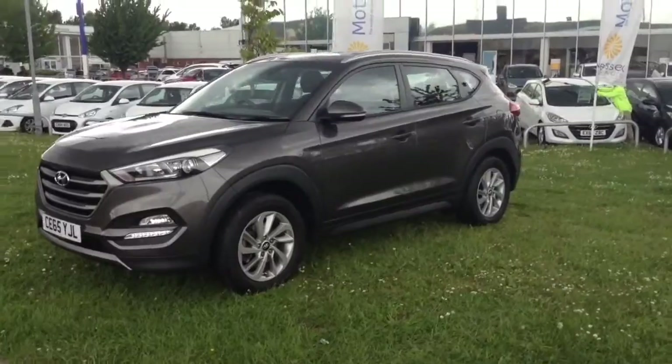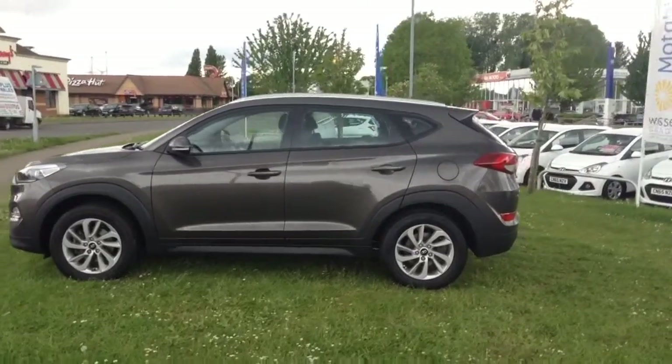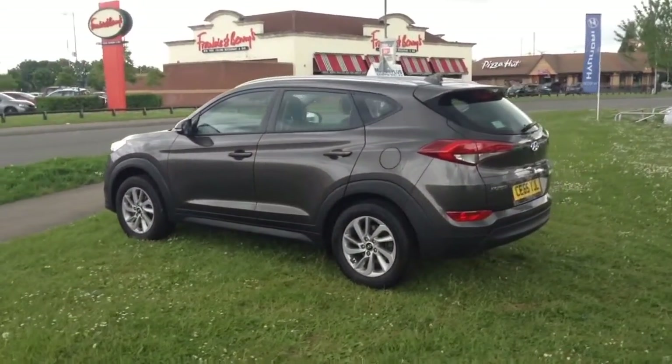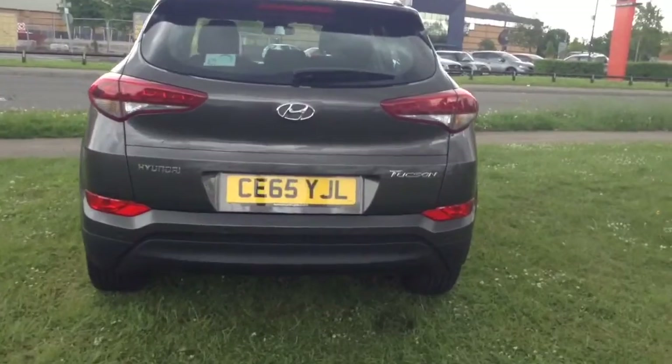There are no dinks, dents or scratches anywhere on the exterior bodywork of this vehicle or alloy wheels. Your fuel economy on this vehicle will be at 61.7 miles to the gallon on a combined cycle, currently placing this vehicle in tax band C which is at £30 per year. You also have parking sensors along the back bumper.